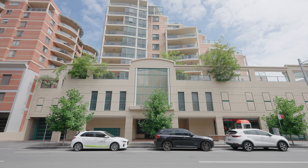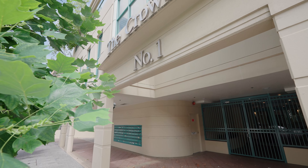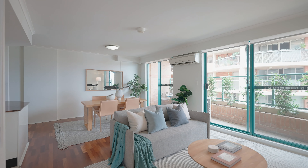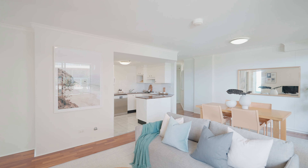Hello, Nicholas Armstrong-Smith from Century 21 Armstrong-Smith. On behalf of our vendors, we're delighted to welcome you to apartment 706 at 1 Spring Street in Bondi Junction. You'll love this two double bedroom apartment featuring two bathrooms, two terraces, and lovely views all the way down to Botany Bay and Centennial Park.